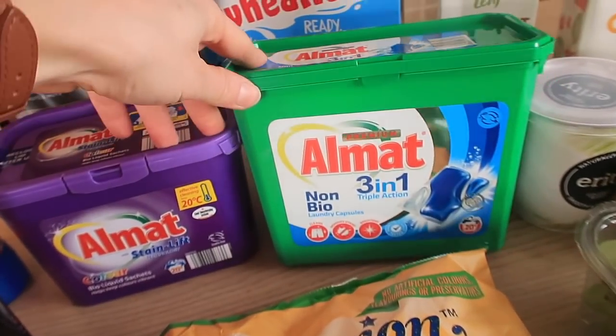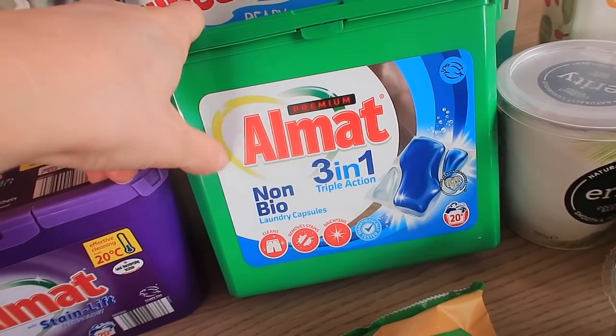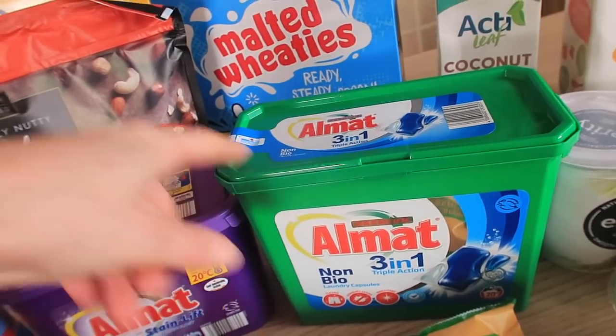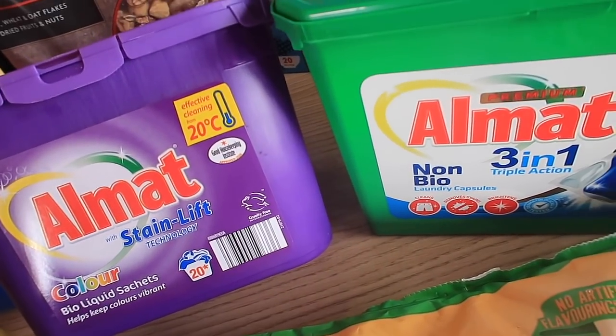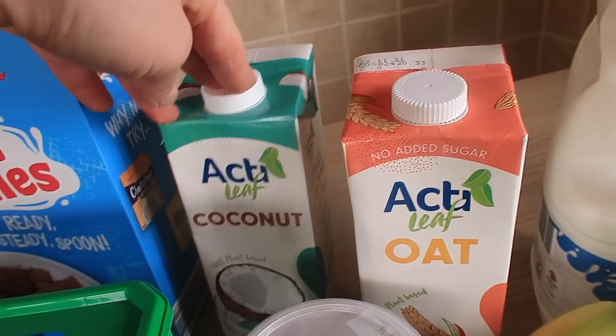I got two lots of laundry capsules — I use these all the time. The three-in-one ones only have 20 in the box, I think they're £2.29. Then I got the stain-lift ones too, and I just alternate between them.